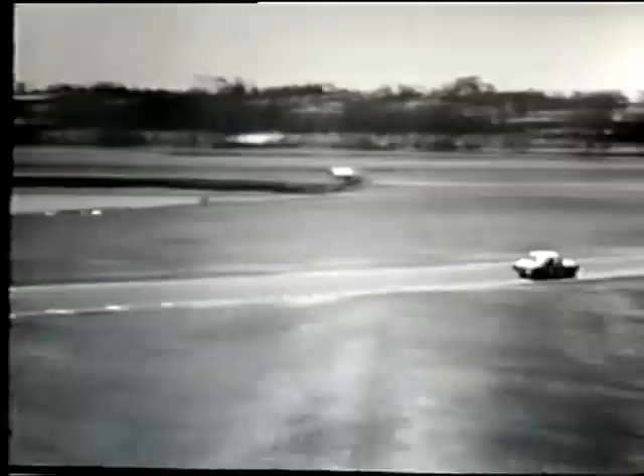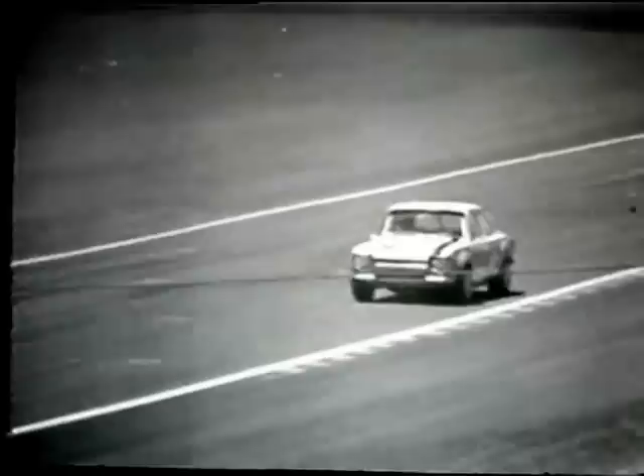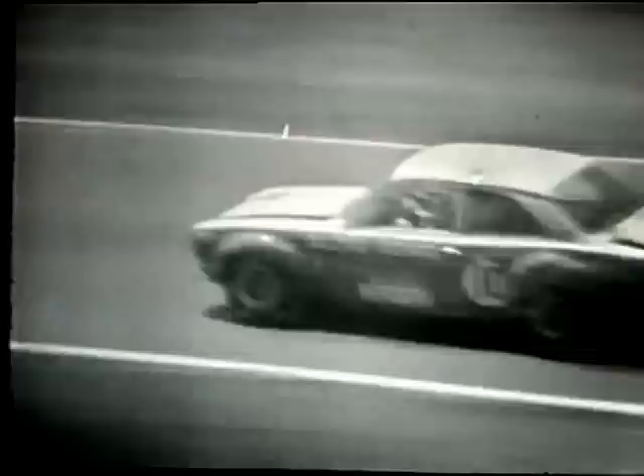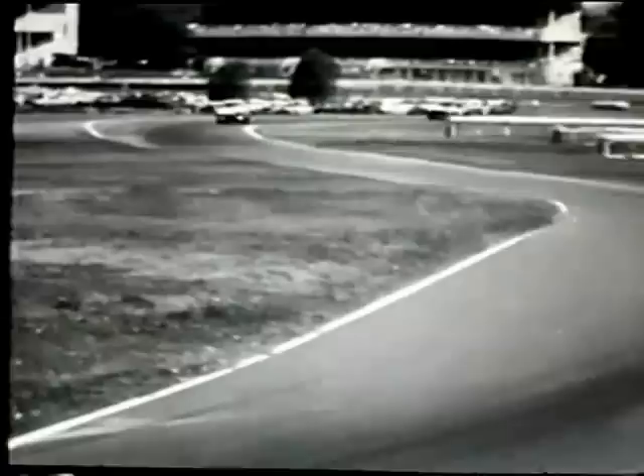That's Bob Holden in his twin cam Escort. We've lost the other really interesting Escort, which was Michael Stilwell — the spin on the first lap. So it's veteran Bob Holden, the Sydney driver, running now in about sixth position but a long way off the pace as far as the leaders are concerned. He's been racing a wide variety of motor cars over many years, first came to attention in Victoria in the mid-1950s in a Peugeot, and has raced just about everything ever since.